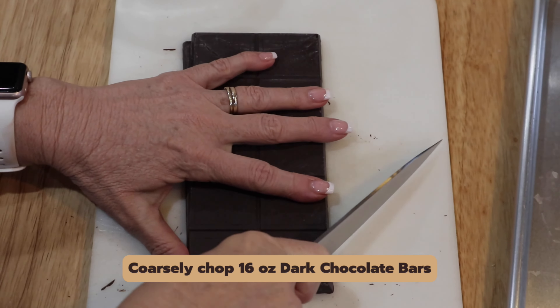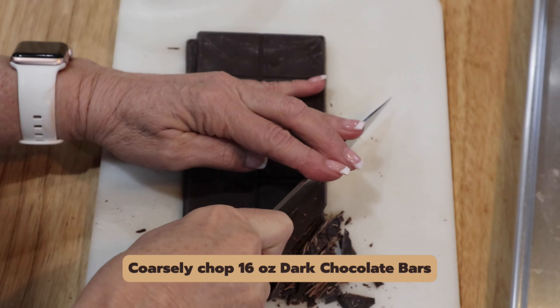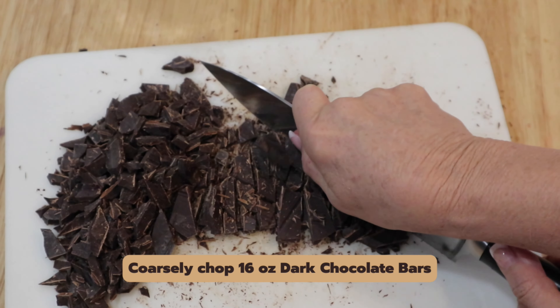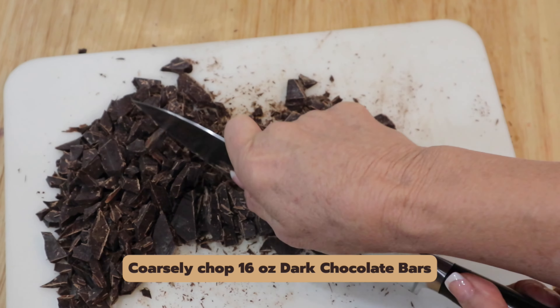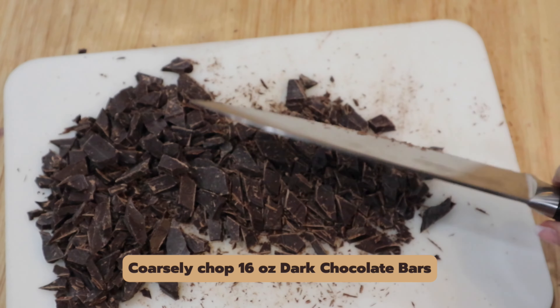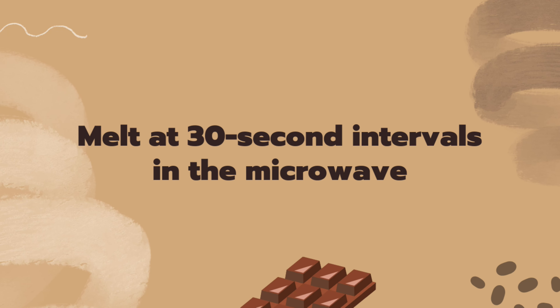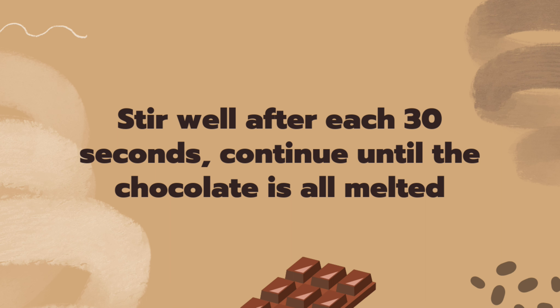Coarsely chop 16 ounces of dark chocolate. Use a good quality chocolate — Ghirardelli or Lindt are good options. You could also use milk chocolate if you prefer. Add a couple of teaspoons of Crisco to the chopped chocolate before you microwave it. You can either microwave it or melt it in a double boiler on top of the stove. I melt it in the microwave because it's quicker. Stir between each interval to prevent any hot spots in the chocolate, as hot spots will cause the chocolate to get grainy.